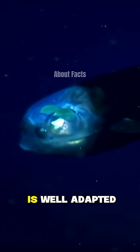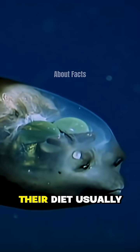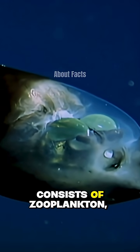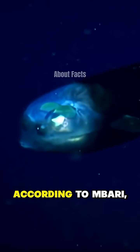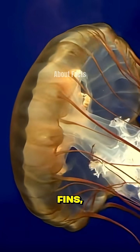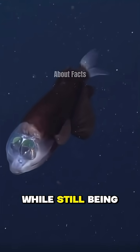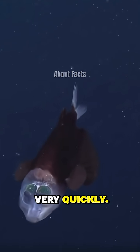The barrel-eye fish is well adapted to the deep-sea environment, especially when hunting prey. Their diet usually consists of zooplankton, including crustaceans and siphonophores. According to Ambari, the barrel-eye fish has large, flat fins, which allow it to remain almost motionless in the water, while still being able to maneuver very quickly.